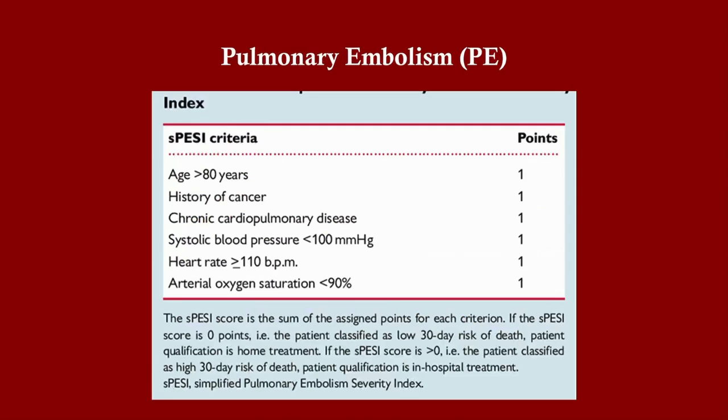The PESI criteria are used to risk-stratify pulmonary embolism into low-risk versus high-risk PE. You don't need to memorize all the details, but know that the threshold for considering a PE high-risk is very low. On your exam, you'll typically be given a high-risk PE scenario and the presentation will be straightforward.